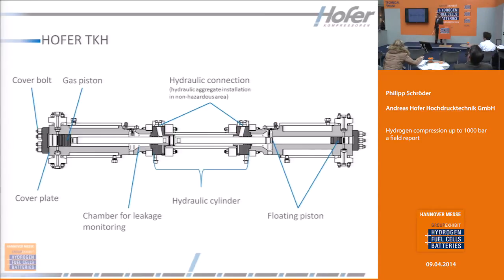This is the working principle. On the left side you have the gas piston. In the middle there is a hydraulic piston. On the right side there is another gas piston. It's hydraulically driven.